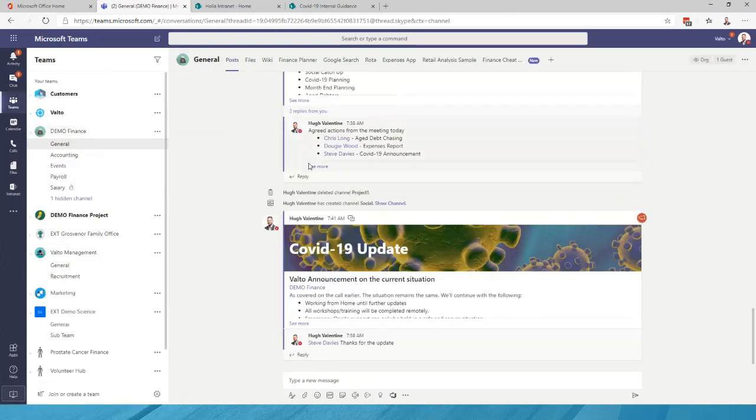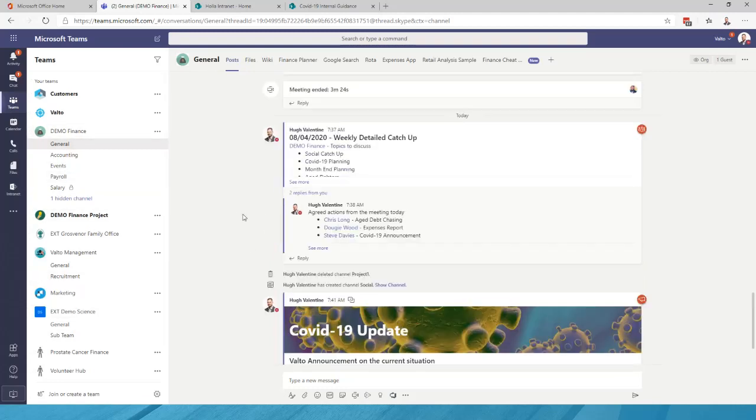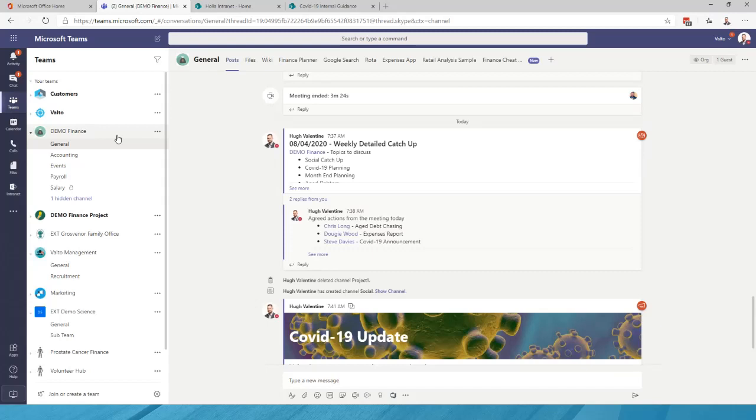We then have Teams, where we can create Microsoft Teams. On the left-hand side I have a Finance team and all the other teams I'm a member of. Teams work really well for organisations in three main areas: we can create a team for departments, which we covered in the previous workshop in a lot of detail. The second is we can create a project team — if you're working on projects across different departments, it's a fantastic tool for bringing people together.